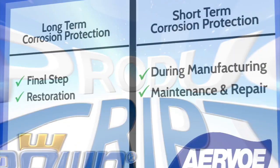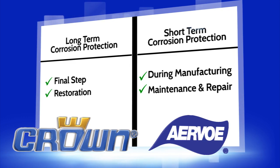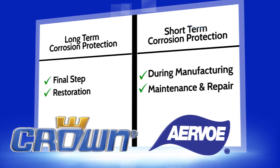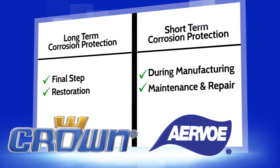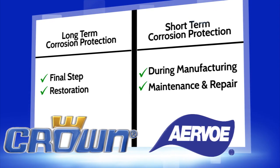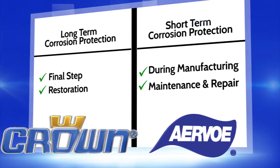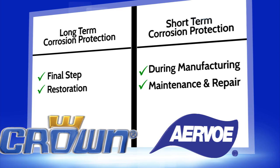To identify whether the Crown or Ervo line is best for your application, you must first determine what type of protection is needed. Is the application for the final step in the manufacturing process or to restore an original coating that will need to last for years? Or is it short-term or temporary protection needed during manufacturing or for maintenance and repair?